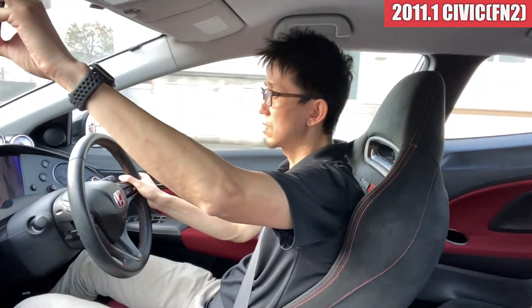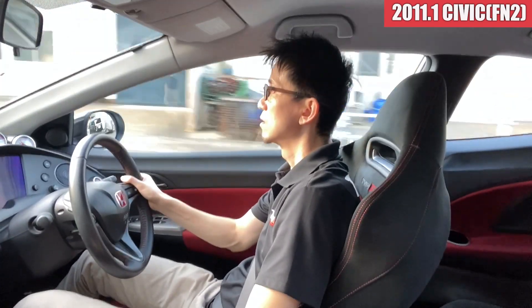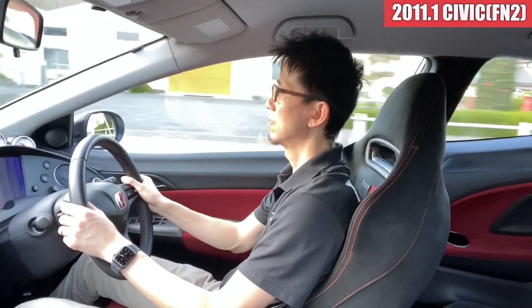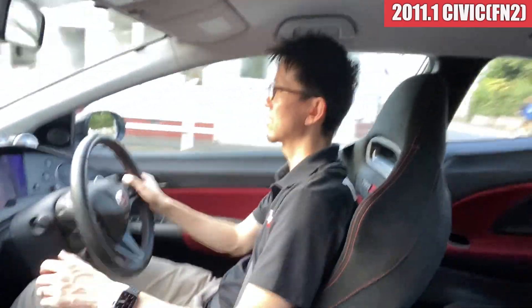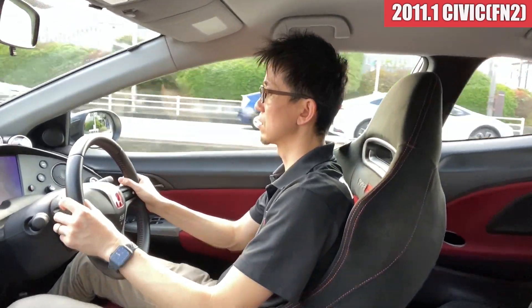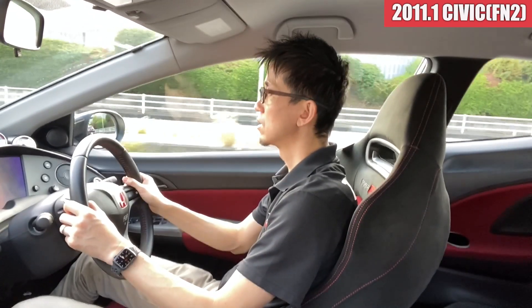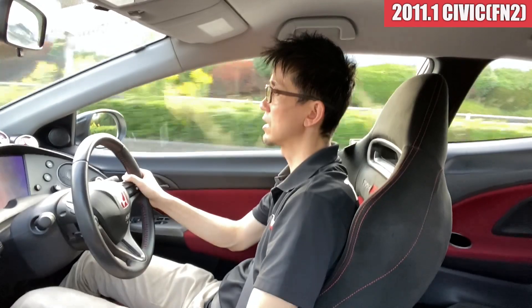The clutch doesn't make a lot of sound. The muffler sound is great — it's just a good sound. The response is very good. I remember that the FN2 felt a little dull compared to this. The response here is really good. And the 3-meter cluster — this is a pretty good part.